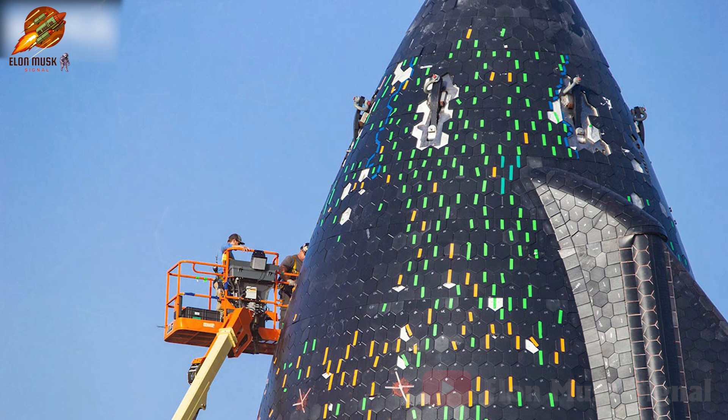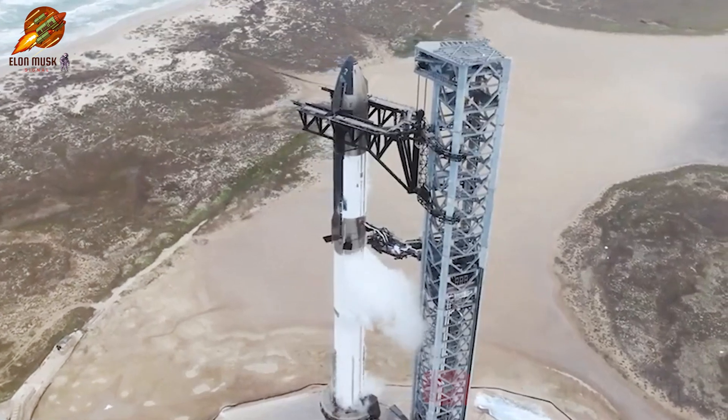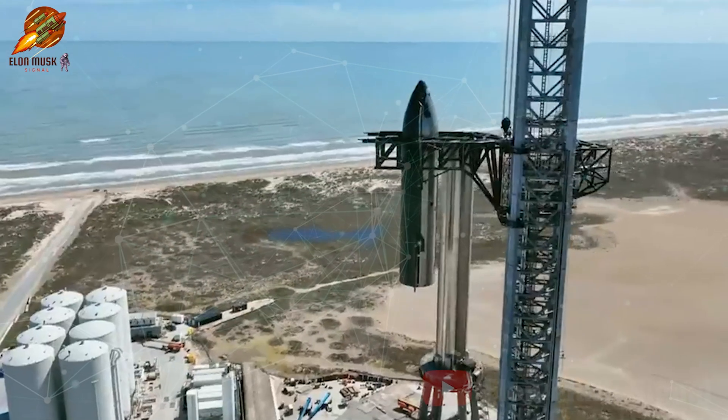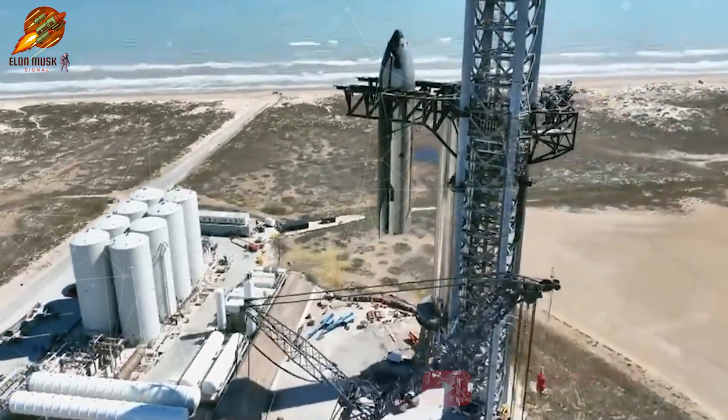Based on the current progress, SpaceX is likely to complete the thermal protection system replacement in the coming weeks, preparing Starship 30 for its next flight. Of course, achieving full operational readiness for the system will still require many more steps. However, based on past achievements, we can trust SpaceX's ability to complete this swiftly.